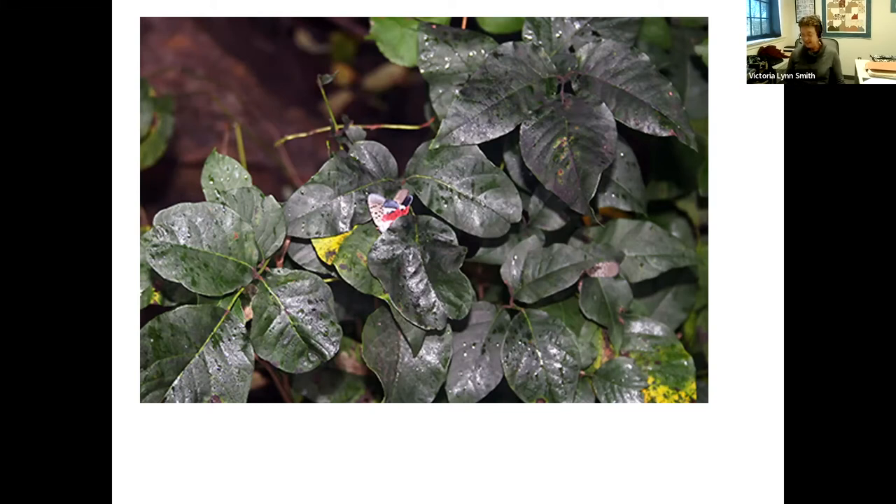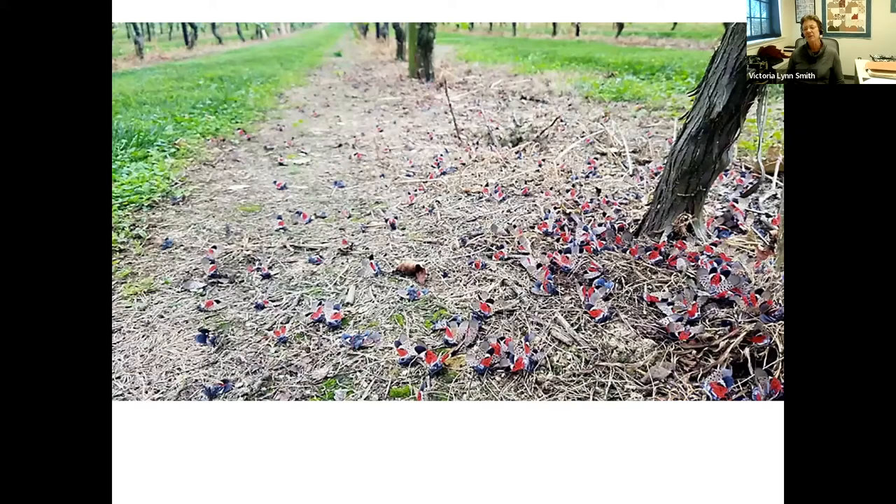Late in the year, spotted lanternfly adults are killed by a hard freeze. After a freeze you'll see many dead bodies on the ground in heavily infested vineyards, and the red underwings become visible, making them easier to spot than they were in life.